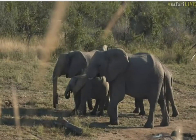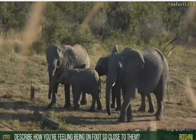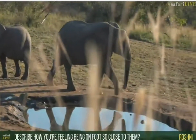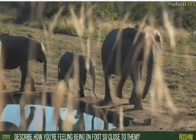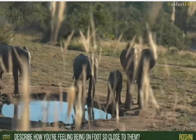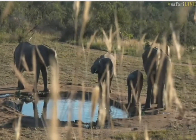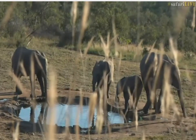Roshni, you want to know how I feel being on foot so close to them. It's difficult to describe in one word — it's sheer amazement, really, to be able to sit this close to a wild herd of elephants and see them at such close proximity without really interfering in their lives too much. It is the most amazing feeling. There's very little like it — your heart beats at a million miles an hour, you get a little nervous as they get closer, but it is just sheer amazement more than anything else.